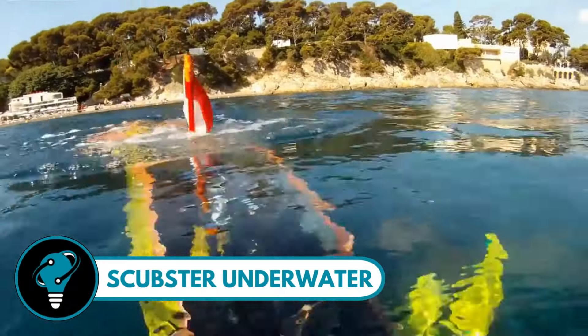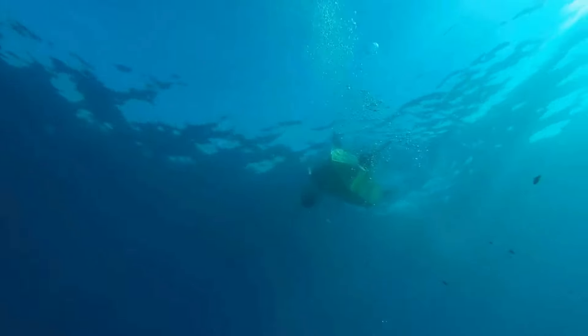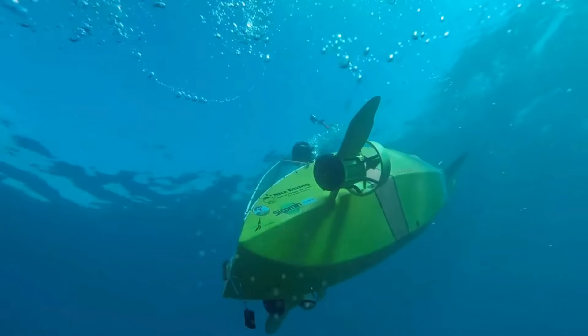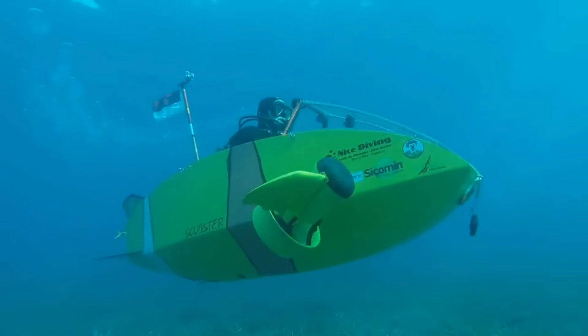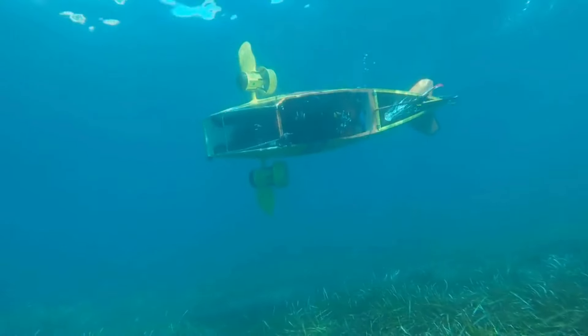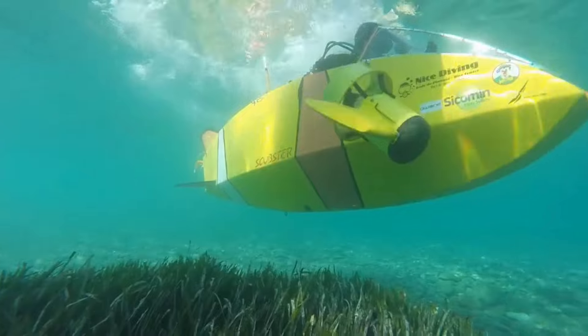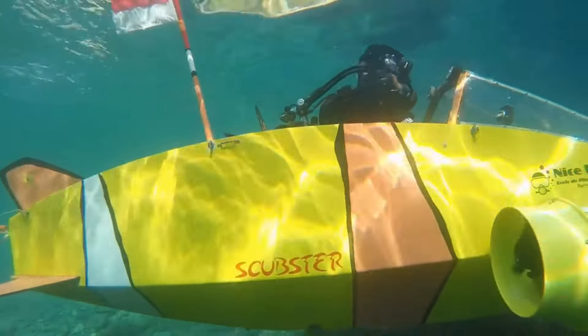Scubster underwater — the unique wet submarine that's all about pedal power and underwater agility. Imagine gliding through the sea with just the push of your legs, steering with ease thanks to two drives that give you full control. This isn't your average sub; it's a scuba-equipped vessel perfect for solo or duo explorers, weighing just 30 kg and stretching 3 meters long with a carbon hull and a clear cockpit for a panoramic view of the ocean's wonders.